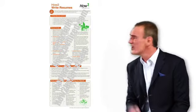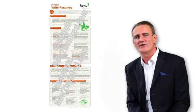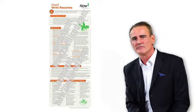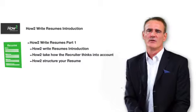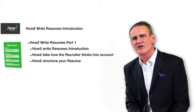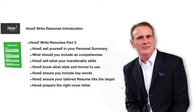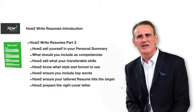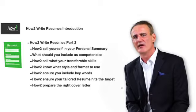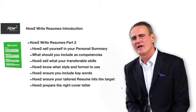There is a summary for you to download covering all of the points that we do in each of these modules. In part one, we look at what the recruiter expects from a resume and how you structure it. In part two, how do you sell yourself in your personal summary with transferable skills? What keywords do you need to use? How do you tailor your resume so it hits its target for specific roles, and how to prepare the right cover letter?